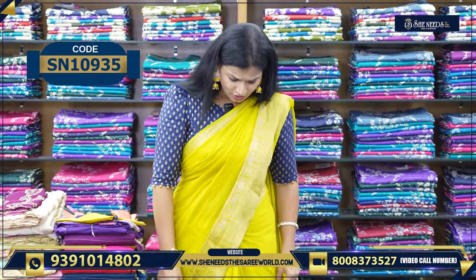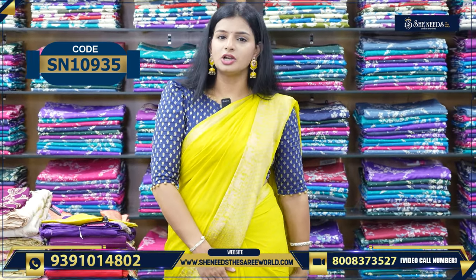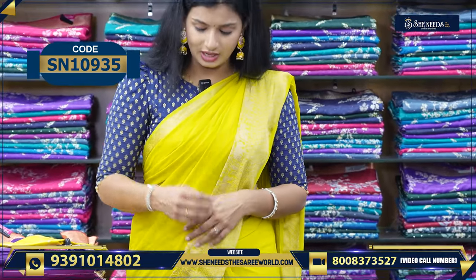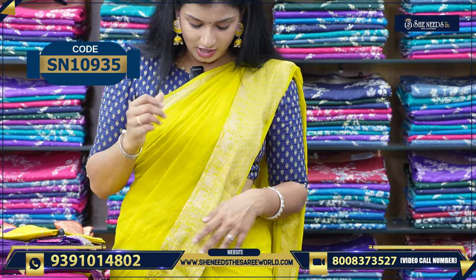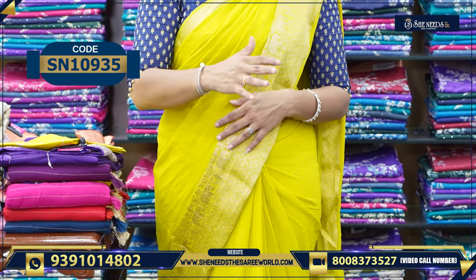This is a traditional look sari. Very beautiful. And a little bit of crepe mix. This is a combination of yellow and contrast blouse — violet color blouse.